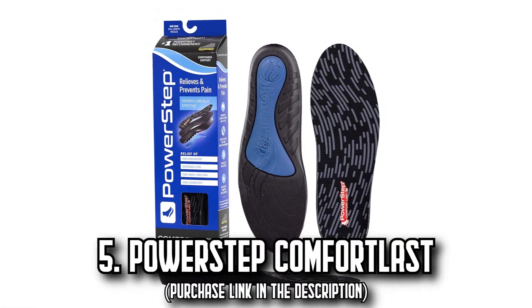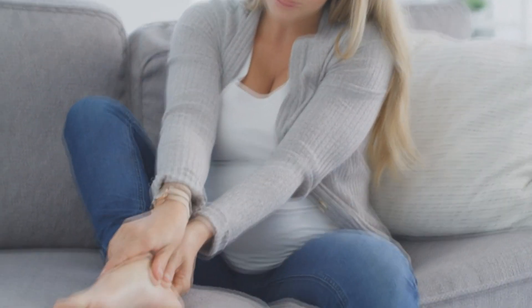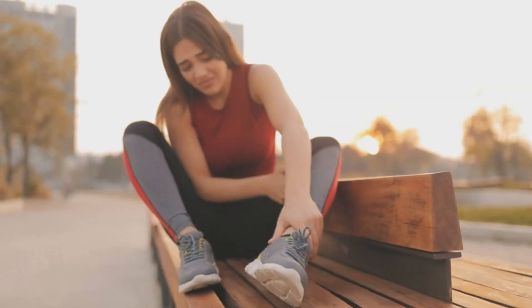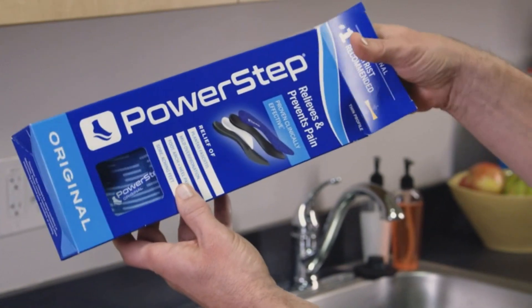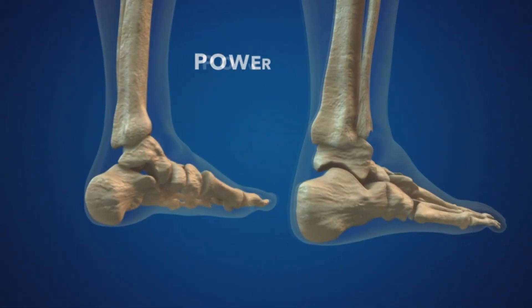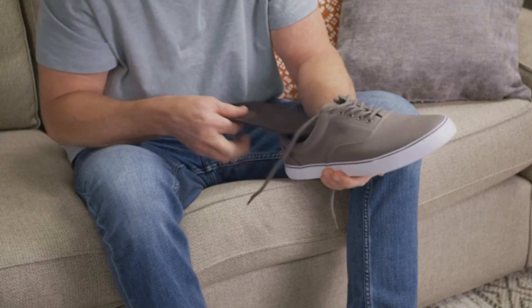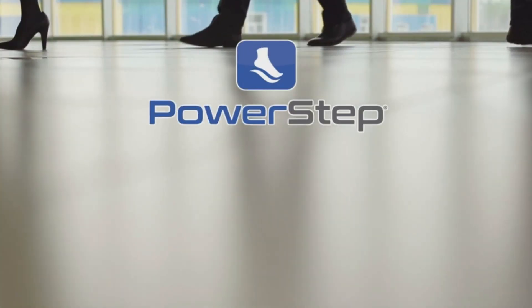Number 5: The Power Step Comfort Last. Imagine stepping out each day feeling like you're walking on a cloud. These inserts are uniquely designed for low to neutral arch support, providing maximum cushioning and a perfect balance between comfort and moderate support. They're a reliable solution for preventing and relieving foot pain, as recommended by podiatrists. Thanks to the perfect blend of premium cushioning and an anatomically contoured arch shape, they are ideal for alleviating heel and arch pain as well as relieving sore, aching feet. Equipped with double layers of plush cushioning and a slow-recovery foam, they feature a shock-absorbing gel from arch to heel, relieving metatarsal, foot, arch, and heel pain.